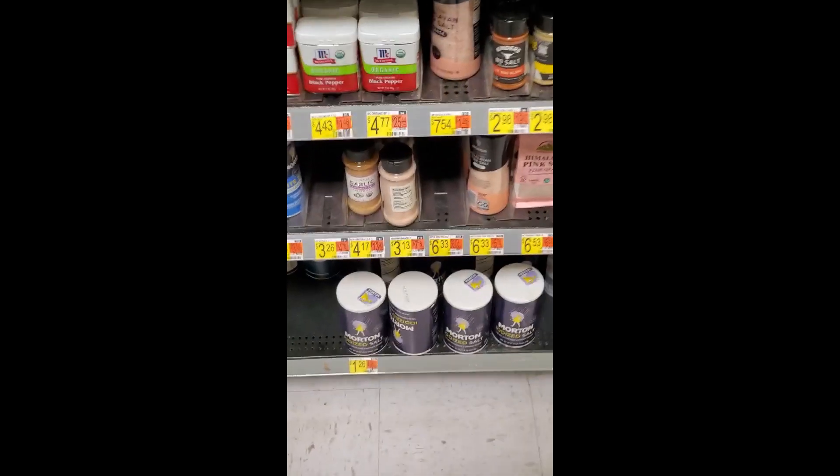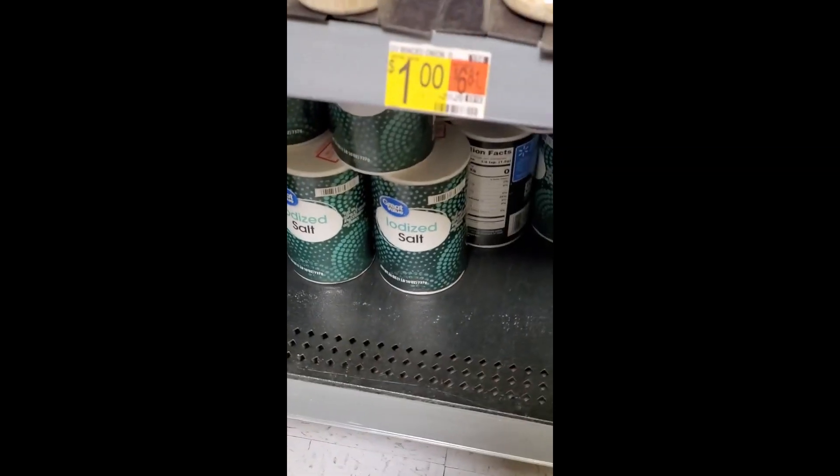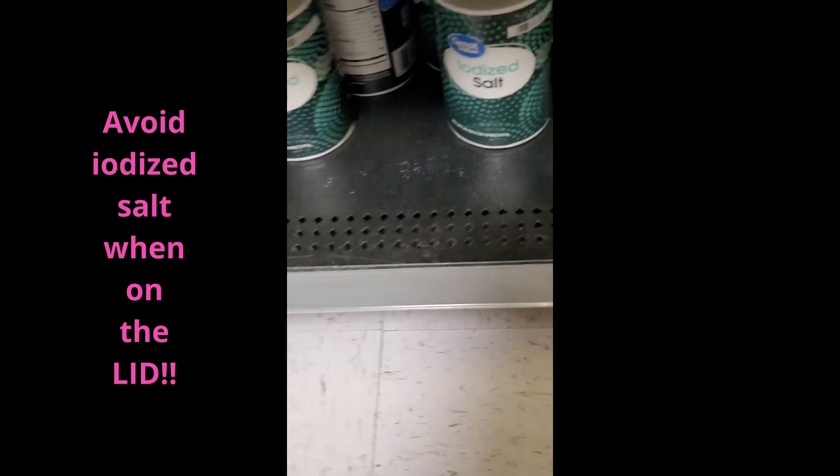So you find yourself on the low iodine diet to get ready for a scan or treatment for thyroid cancer, and you're going shopping and looking for salt. You definitely want to avoid anything that says it's iodized.